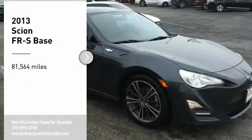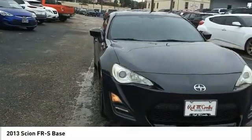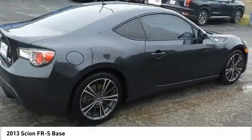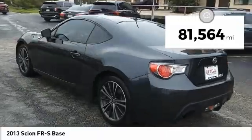You are going to love the 2013 FR-S. With a front-mounted flat boxer engine and a six-speed transmission, the rear-wheel drive Scion FR-S has motorsport running in its veins. This vehicle has less than 85,000 miles.